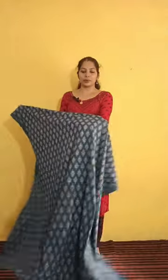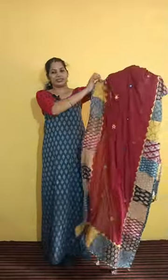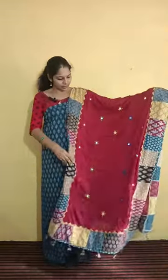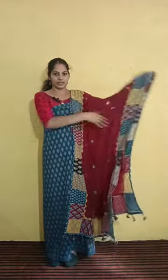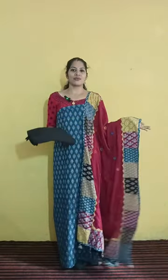The next top is blue and maroon. You can also use yellow color combination, maroon color. Bottom: pure cotton, black color bottom. Price: 1430.